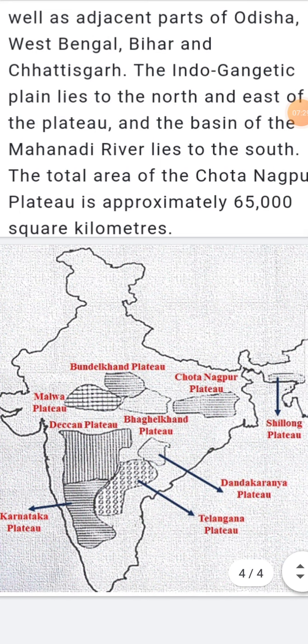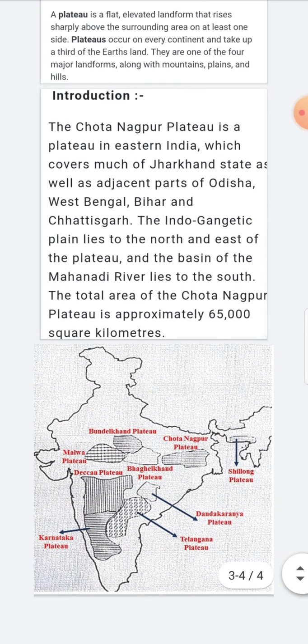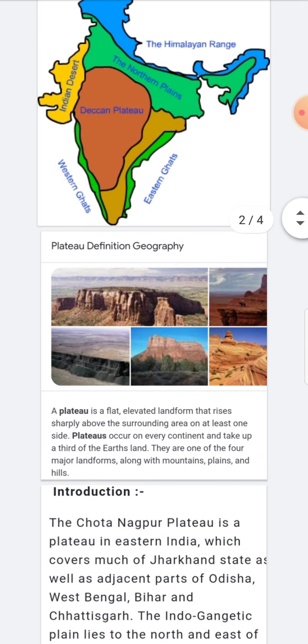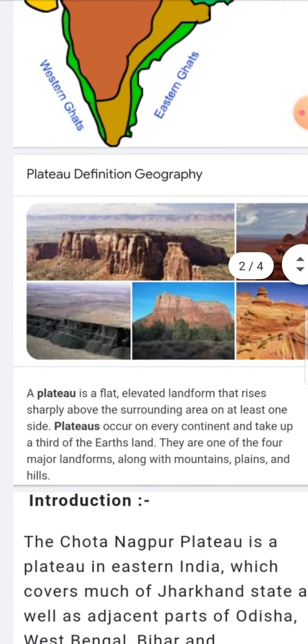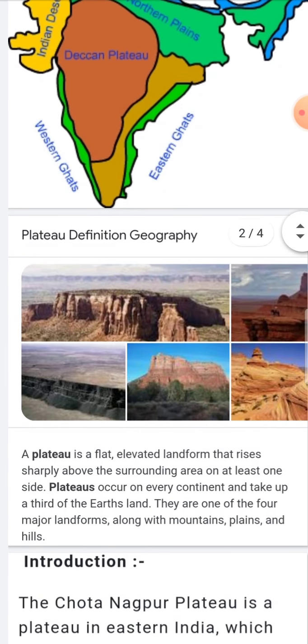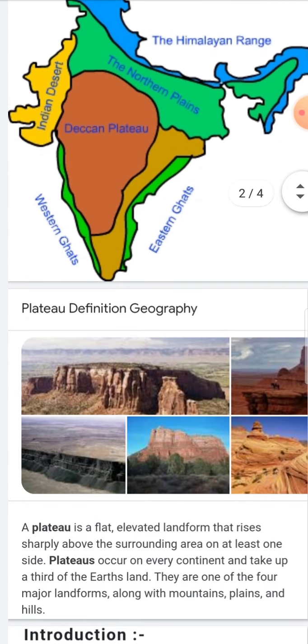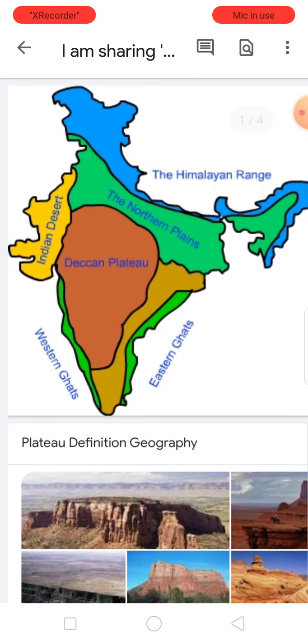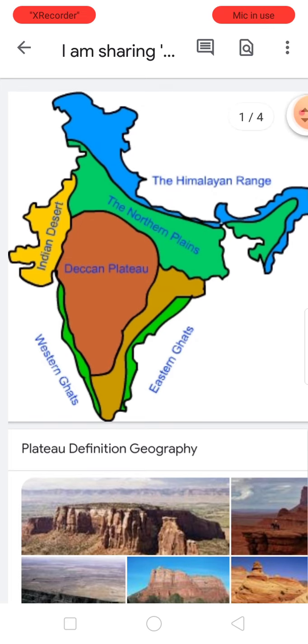So I hope you understand. To summarize what we discussed today: first, the definition of a plateau in geography — a plateau is a flat elevated landform that rises sharply above the surrounding area. We also discussed the Chota Nagpur Plateau specifically, and how the color-coded picture shows the Deccan Plateau and its divisions.